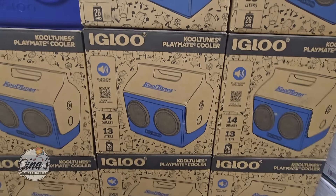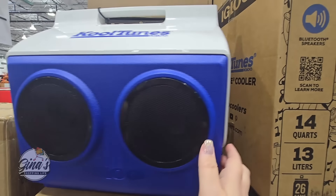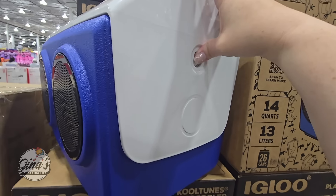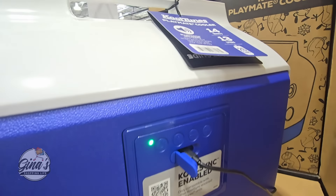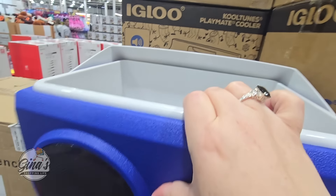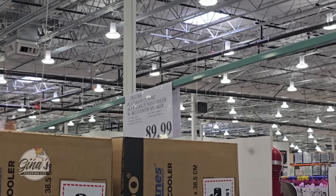We have a two-in-one — it's an Igloo cooler with built-in Bluetooth speakers. I have one this size and it's a good size — I use it for the beach, though I'm not sure this one would be beach-friendly because of sand getting in the speakers. You can plug it in to charge it up so you don't have to worry about finding an outlet. The Igloo brand is a good cooler — I've had mine for many years. The price is $90.